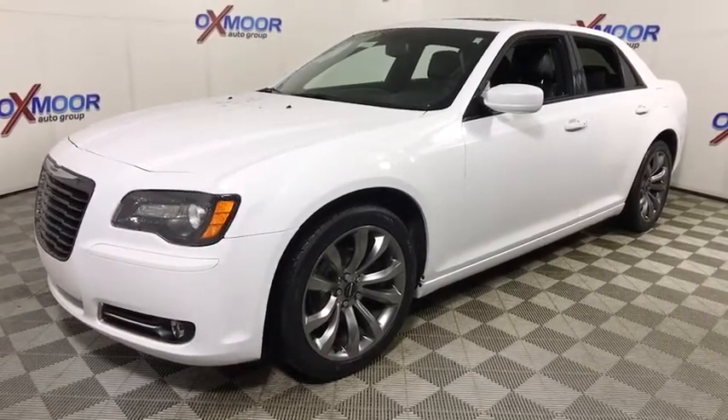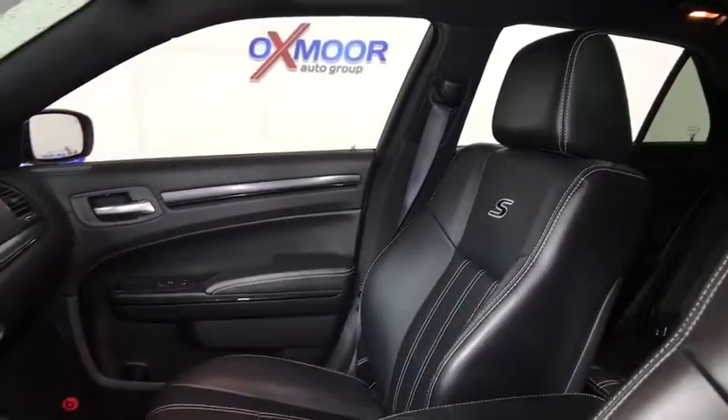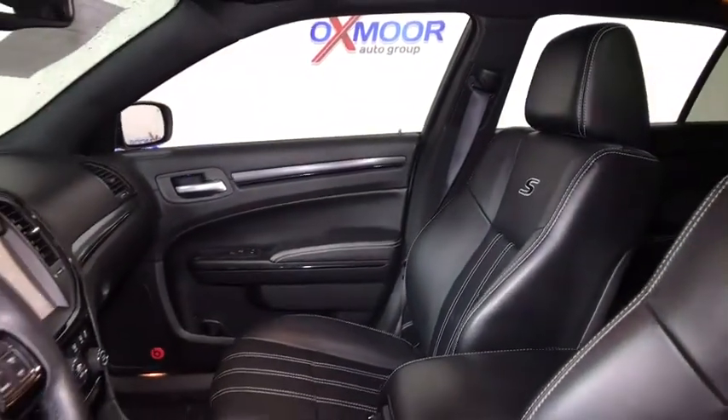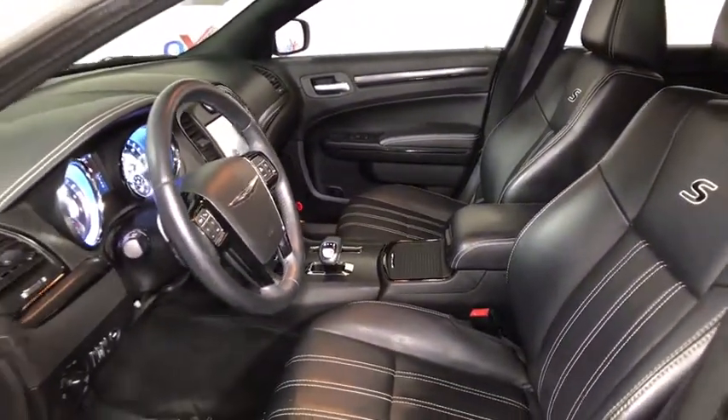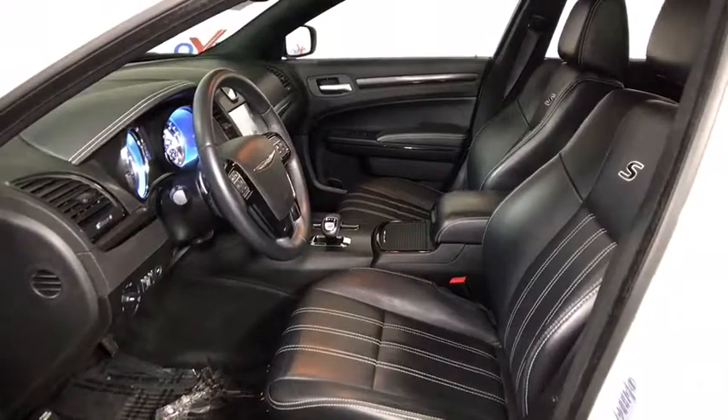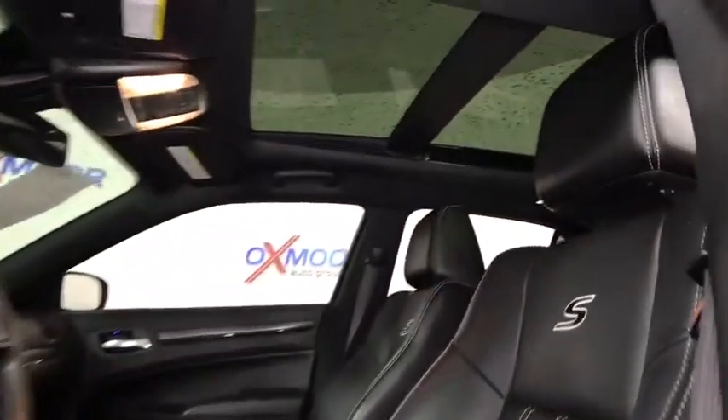Traction control, power passenger seats, dual airbags, alloy wheels, power steering, four-wheel disc brakes, universal garage door opener, compass, heated front seat, fog lights, electronic stability control, CD player, security system.